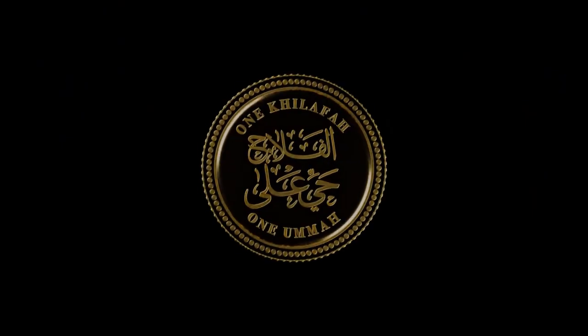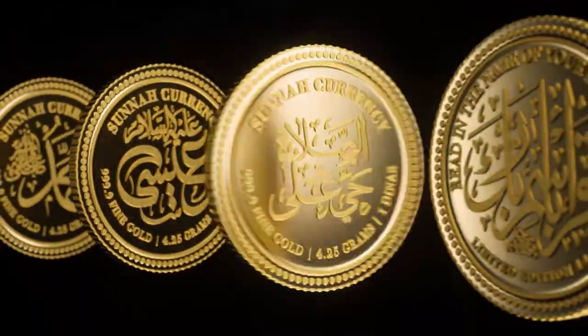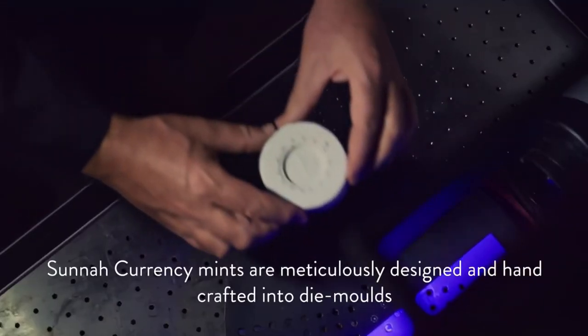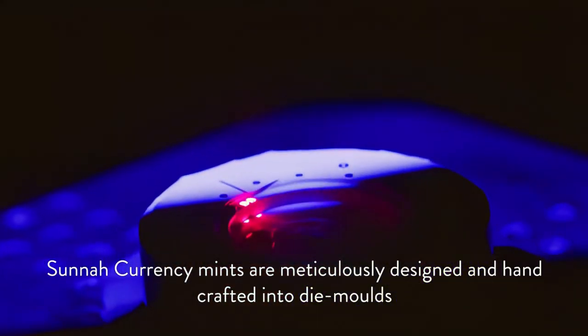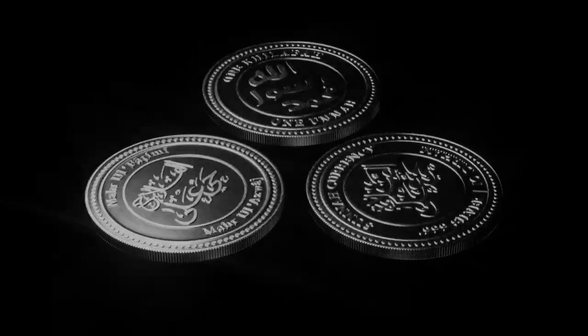There are two different types of mahr packages available. One is Mahr al-Fatimi, named after the Queen of Jannah — that mahr was given by Ali to Fatima, and it was 59 coins totaling 1750 grams.